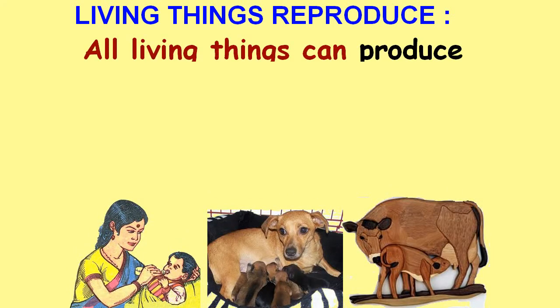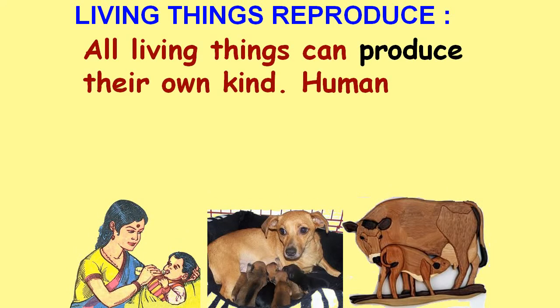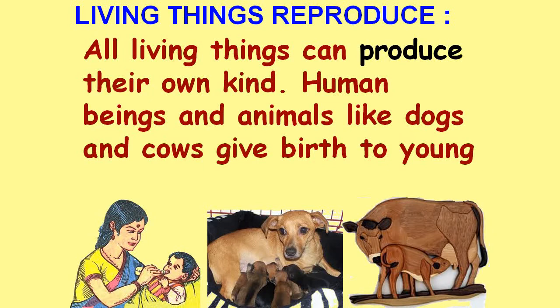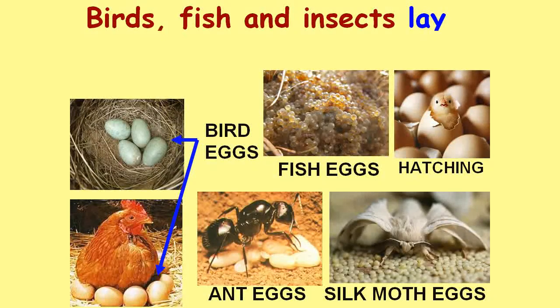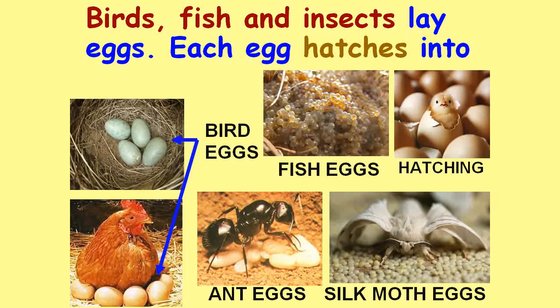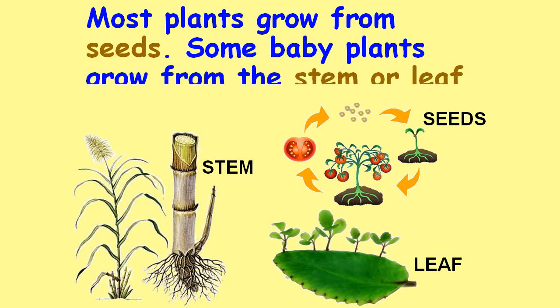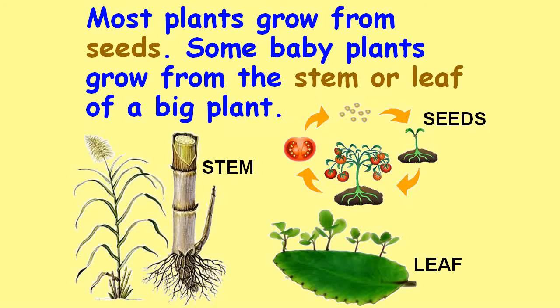Living things reproduce. All living things can produce their own kinds. Human beings and animals, like dogs and cows, give birth to young ones. Birds, fish, and insects lay eggs. Each egg hatches into a young one. Most plants grow from seeds. Some baby plants grow from the stem or leaf of a big plant.